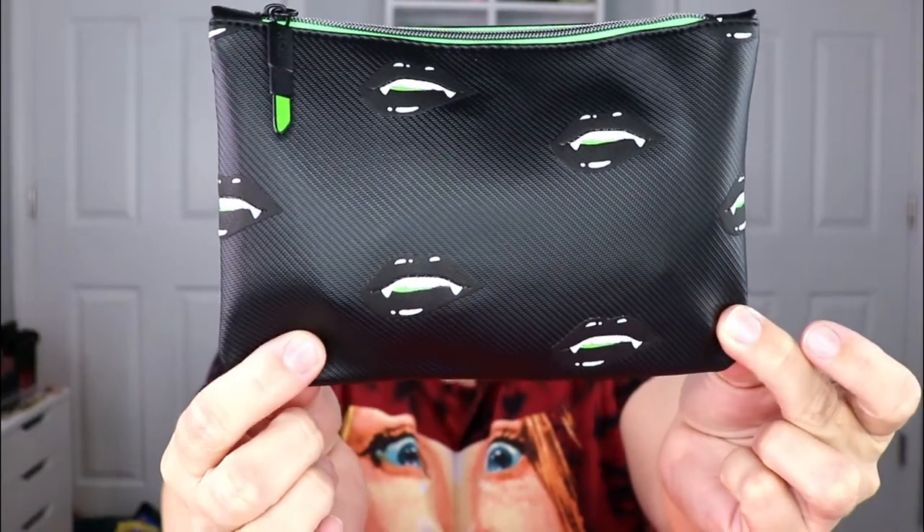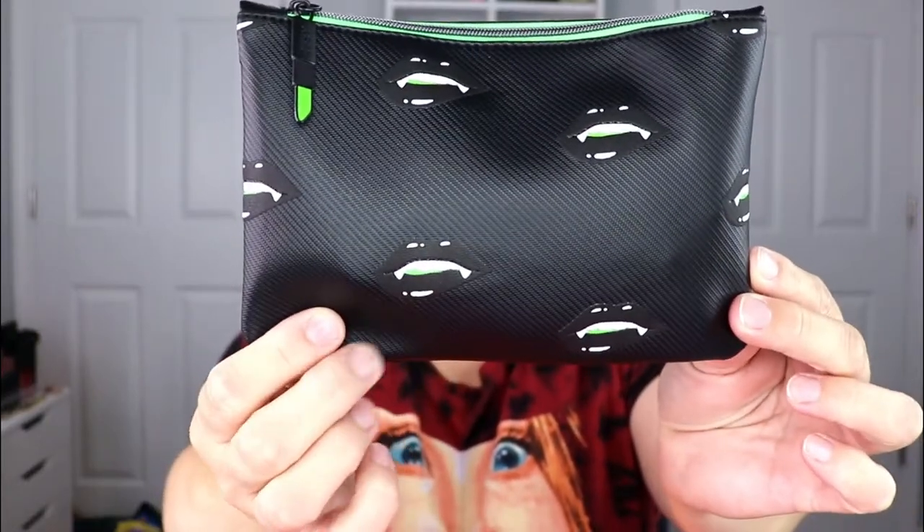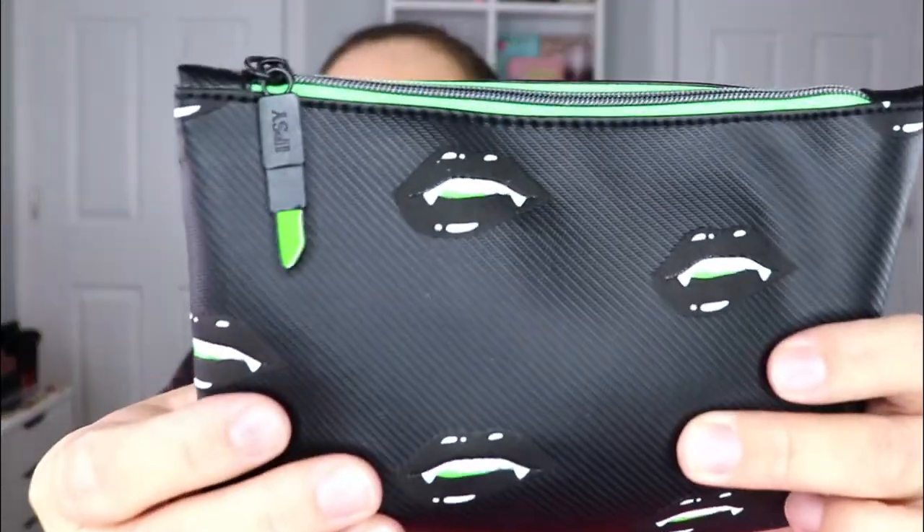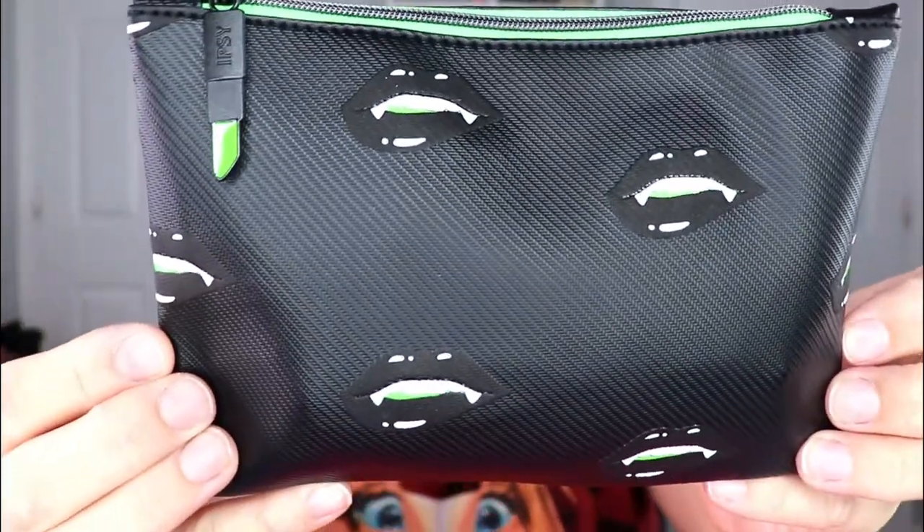Let's go ahead and jump in and start with the regular Ipsy Glam Bag first. This is what the bag looks like for the month of October — black and green with vampire lips. It is so stinking cute. I love the little touches, like the little tab that looks like a little green lippy. Such a cute bag.